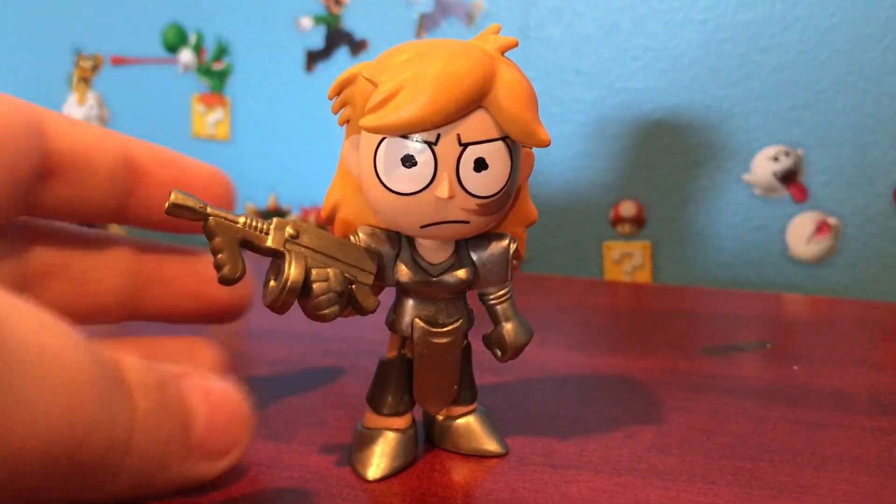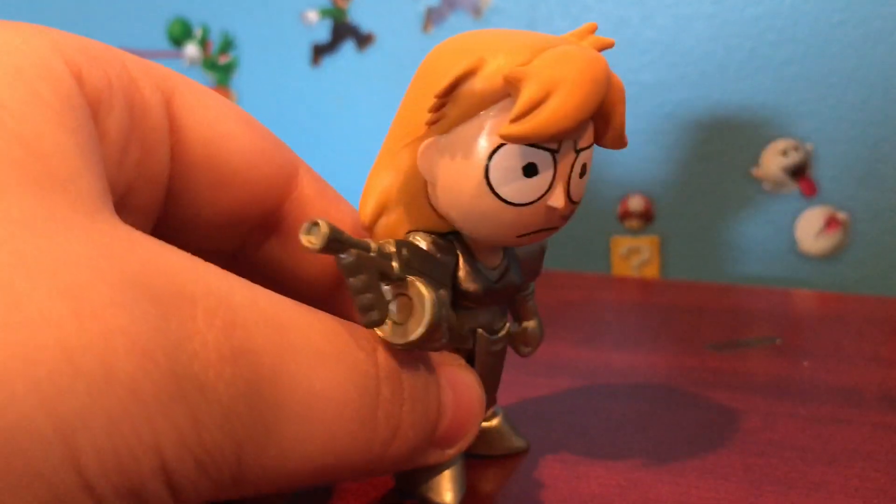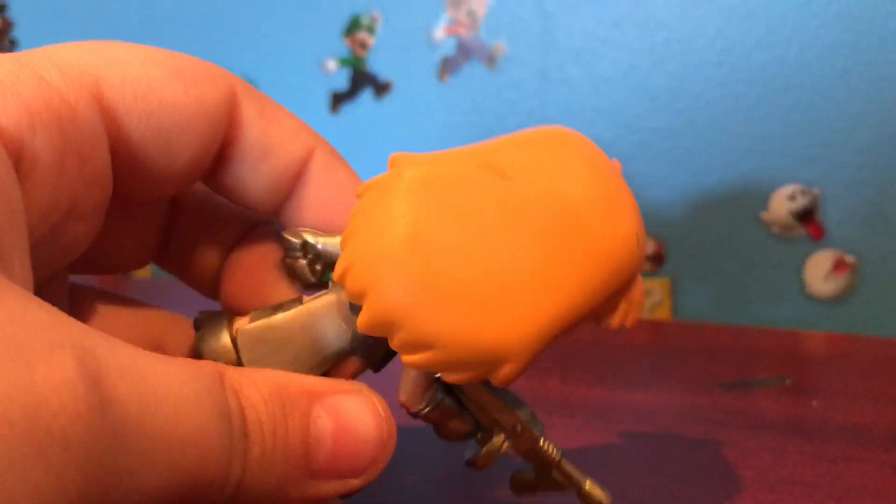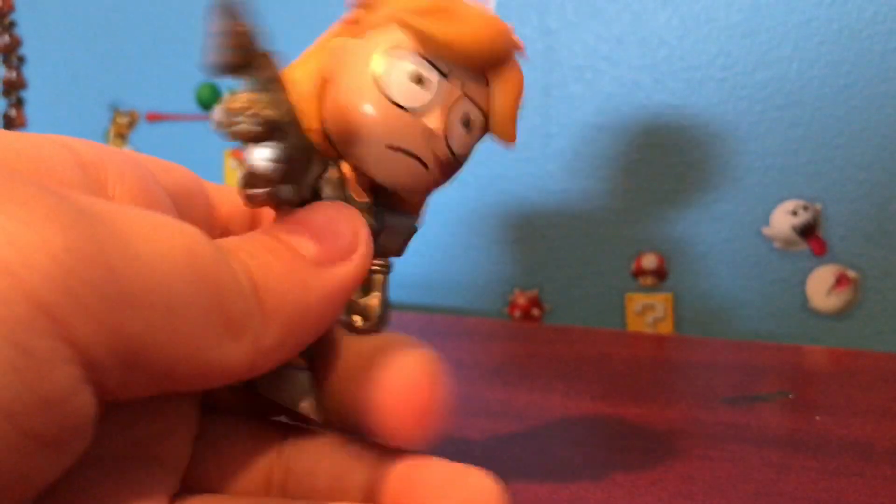Next up is Summer. I love this figure. Summer looks so cool. I love how they made her hair messed up. I love that big gun they gave her. She just looks so cool in this form.